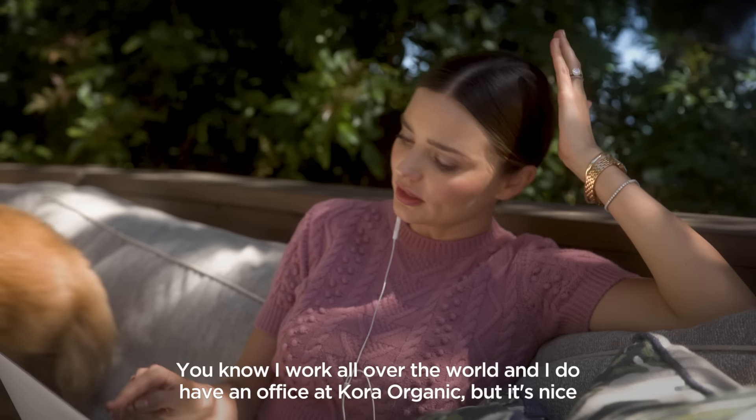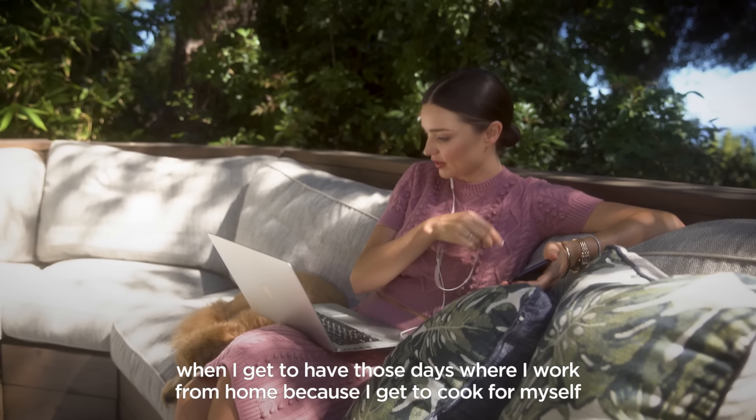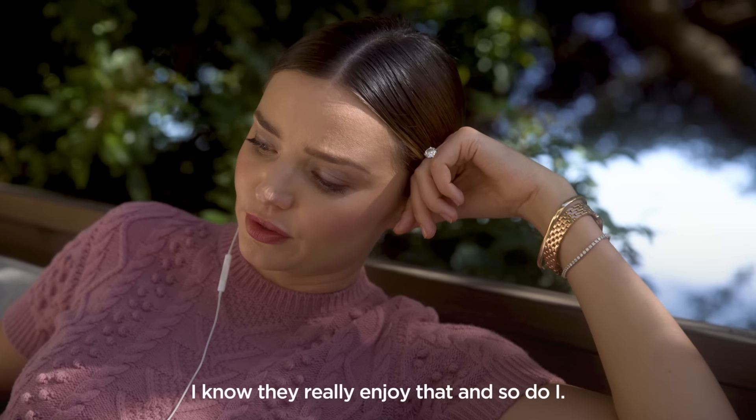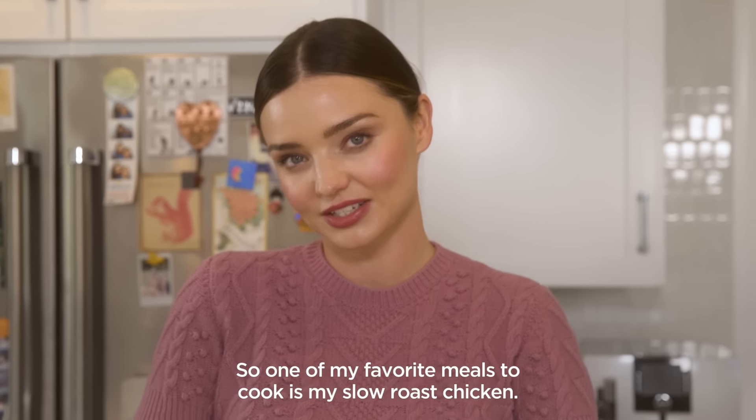I work all over the world and I do have an office at Cora Organic, but it's nice when I get to have days where I work from home because I get to cook for myself and cook for the family. I know they really enjoy that, and so do I. One of my favorite meals to cook is my slow roast chicken.